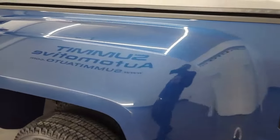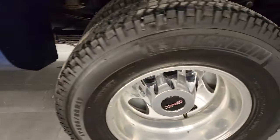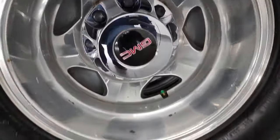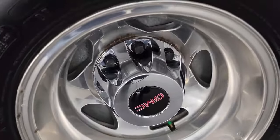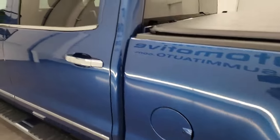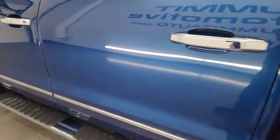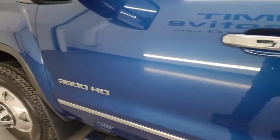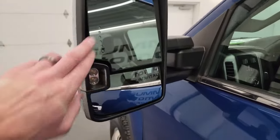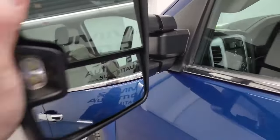Coming down the driver's side, just as clean as the passenger side. No major dents or dings on the box. It does have the telescopic tow mirrors with built-in directional signals and LED side lights. They telescope and fold in like that.